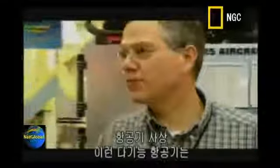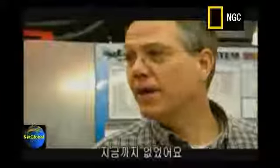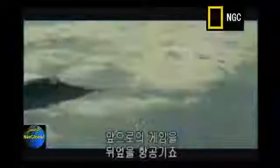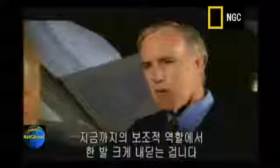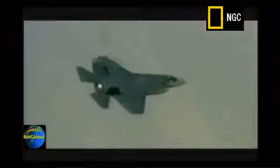This is unprecedented — the amount of capability being packed into an airframe in all of aviation history. It's going to truly change the game. We'd like to refer to these as game-changing airplanes. We're going to change the game on how we've done tactical combat aircraft support for the troops on the ground.